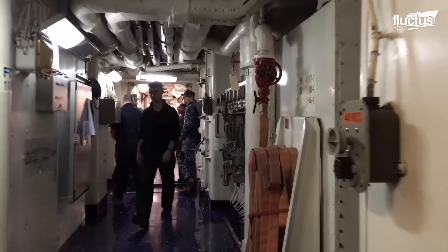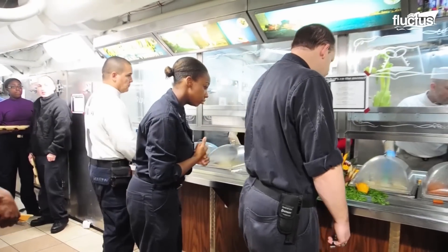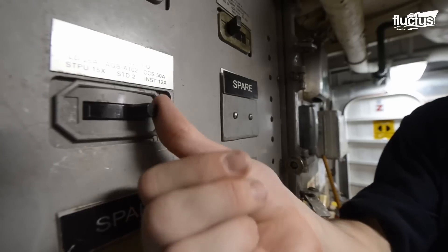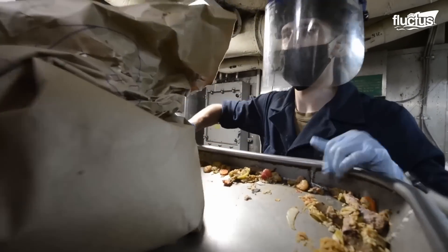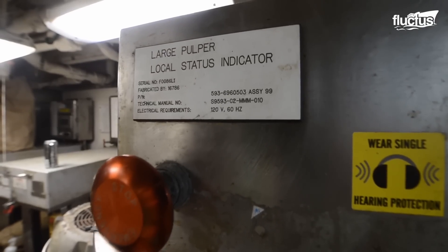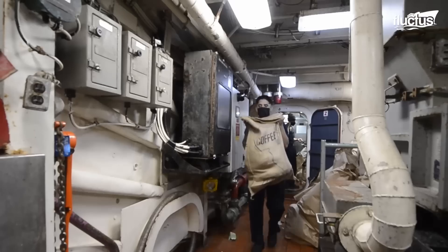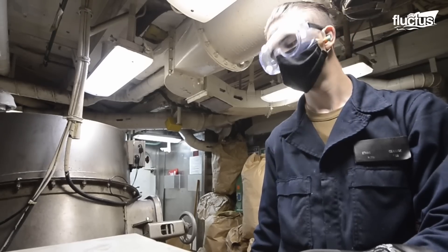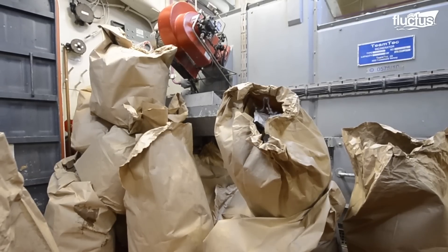Many aircraft carriers support crews of more than 5,000 people. These men and women all eat three meals a day while consuming a number of other perishable and non-perishable products. This produces a lot of waste that needs to be dealt with in the ship's waste room. This process is essential to the health of what is essentially a floating city. Crew members use specialized equipment to sort through up to 400 pounds of waste per hour, separating it into food waste, plastic, and metal.